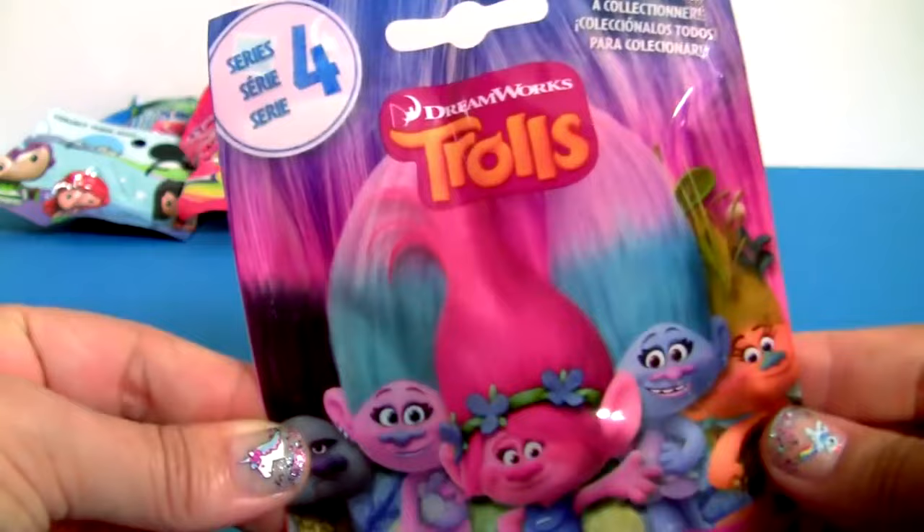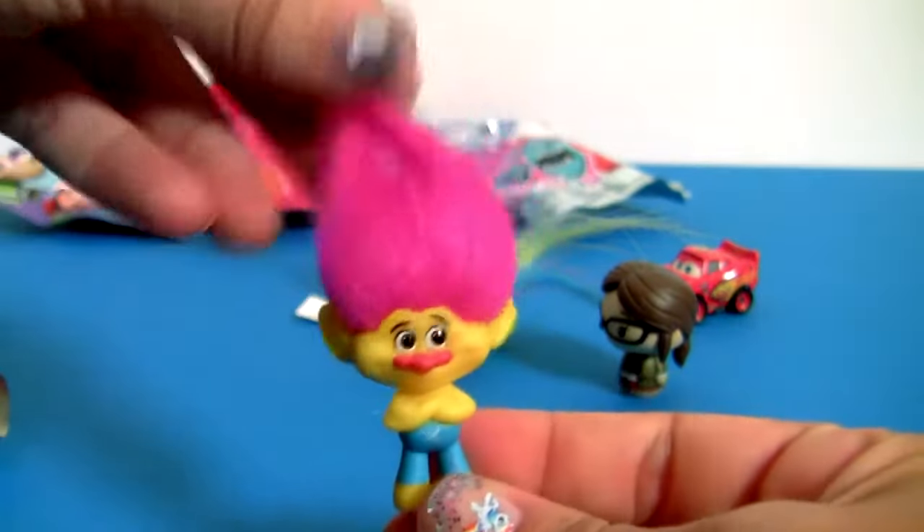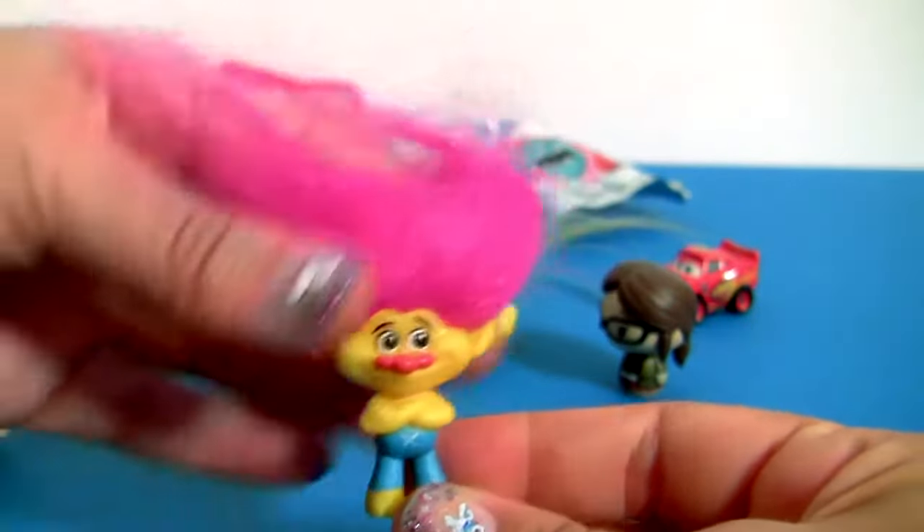Trolls, Series 4. Wow! This troll is super colorful! It looks like a neon troll!